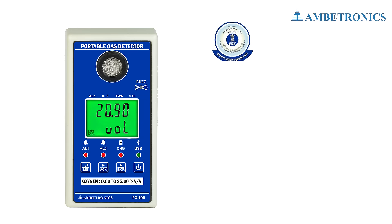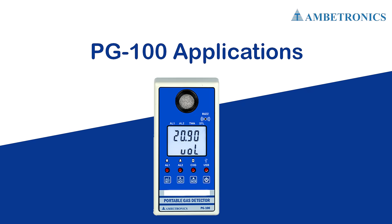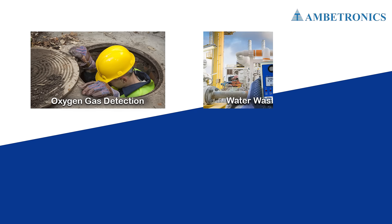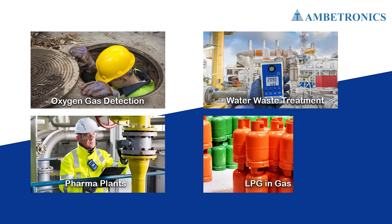PG100 has PESO, EMC compliance, intrinsically safe, and ISI certification, making it a reliable choice for a range of applications, including oxygen gas detection in confined spaces, water waste treatment plants, pharma plants, and LPG and gas banks.